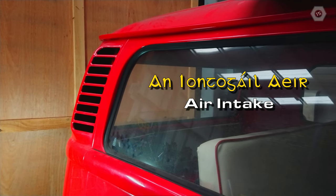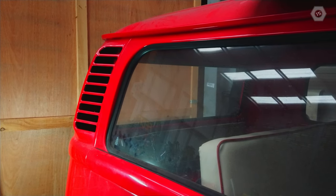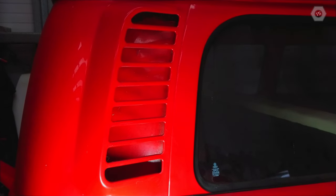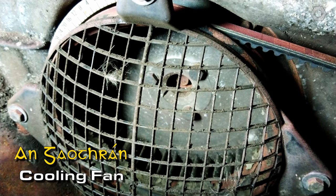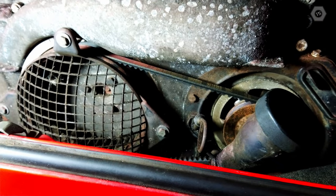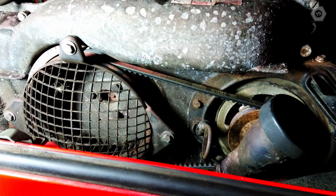For anyone who has not seen one of these vehicles close up before, these transporters are powered by an air-cooled engine. Cooling air is drawn into the engine bay via an air intake on each side of the vehicle. An engine-driven impeller then circulates this air where necessary, ducted by a system of metal shrouds. This system makes engine removal less complicated than a conventional liquid-cooled vehicle.